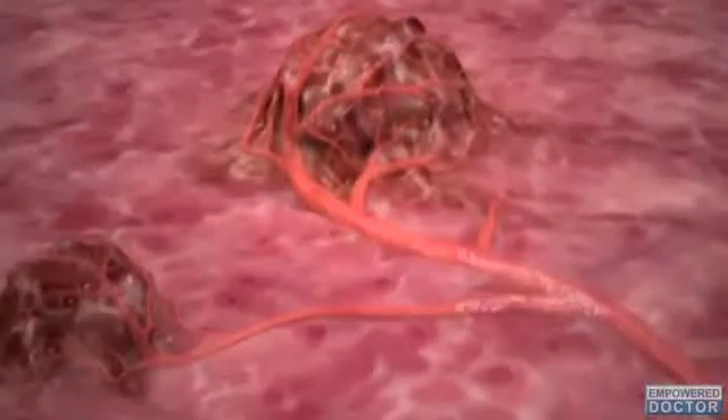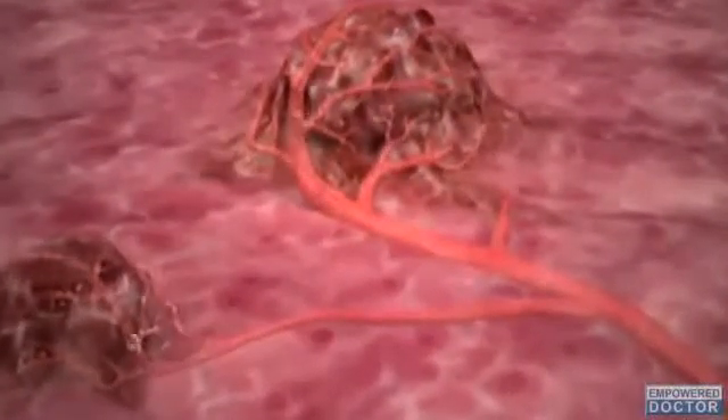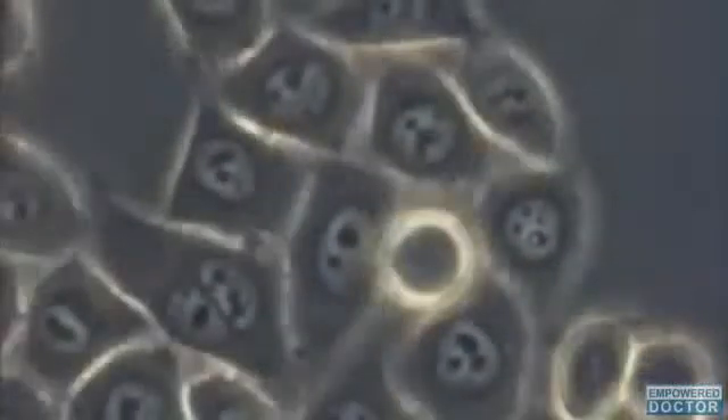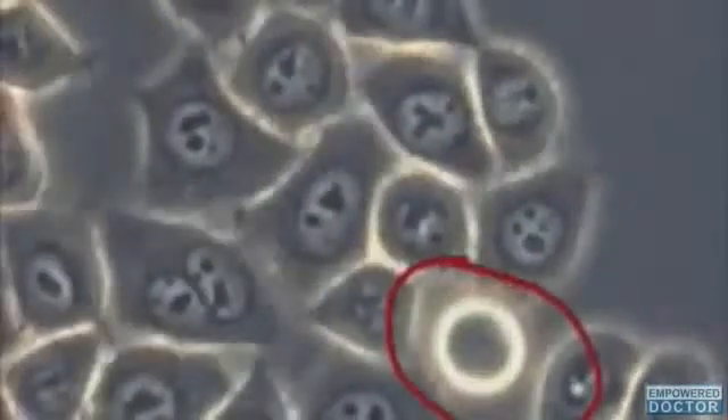He adds, as tumor cells proliferate, the inside of the tumor starts to run out of oxygen, since it isn't being fed by blood vessels. The lack of oxygen triggers a number of factors, which are the master control proteins that activate many genes that help the cells adapt to the low oxygen levels.